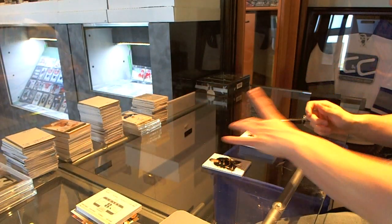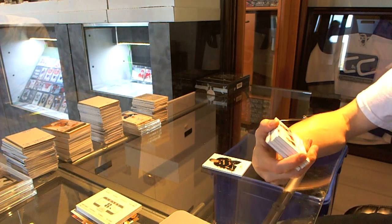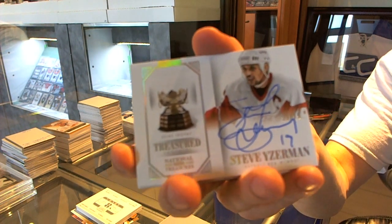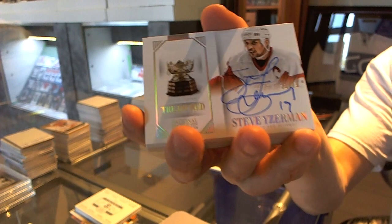I'm very jealous of this next card. We've got a Treasured Trophies autograph number 23 of 25 — the Selke — for the Detroit Red Wings, Steve Yzerman. Whoever's got the Wings, if you're up for trading this, I might know a guy.